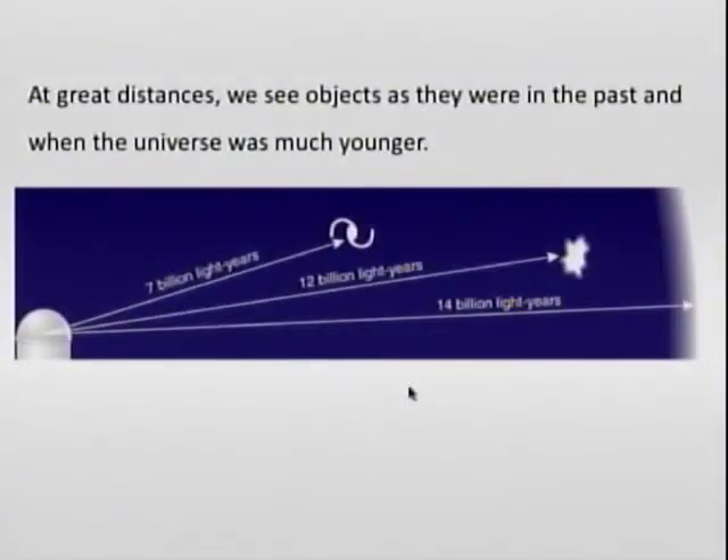We can observe galaxies that are seven billion light years away, meaning we see them as they were younger by seven billion years — they were baby galaxies. We see some galaxies that are twelve billion light years away, so we see them as soon as they were formed. The universe is only fourteen billion years old, so if you see a galaxy that emitted its light twelve billion years ago, it can be at most two billion years old — truly a baby galaxy.